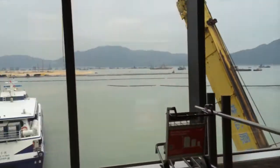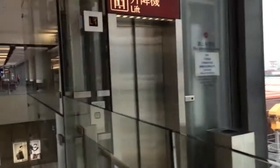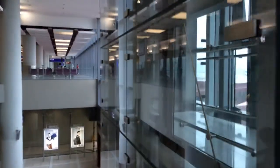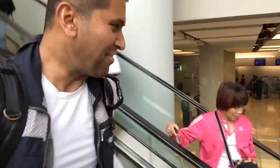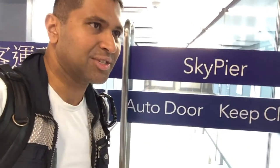Next station. Here we are, that's it. Get off the plane, got the ferry. Going to see the real thing. Fantastic, look — there you go. Here we are, I am getting on the ferry. It's called the Sky Pier. You come off the plane, get on one of these.